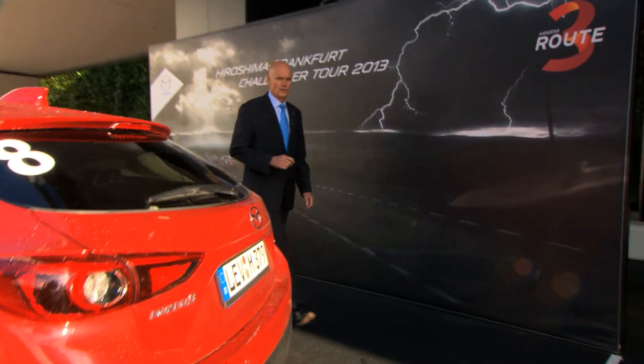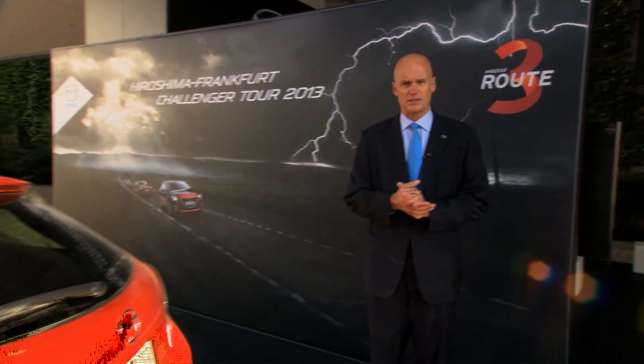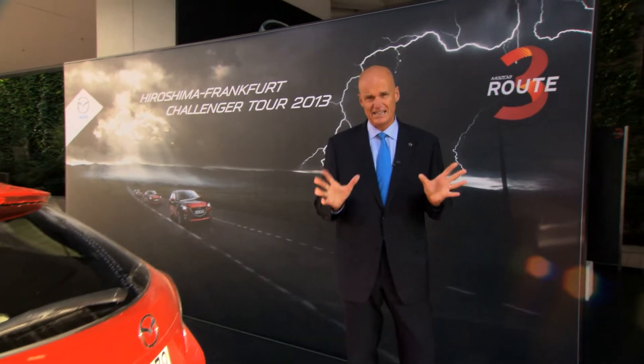So here we are at the Frankfurt Motor Show, outside the building. Today is a business shoot — the first press day. Here are three of the eight participating cars at the Mazda Route 3. The very first eight mass production cars traveled all the way, 15,000 kilometers through seven legs.